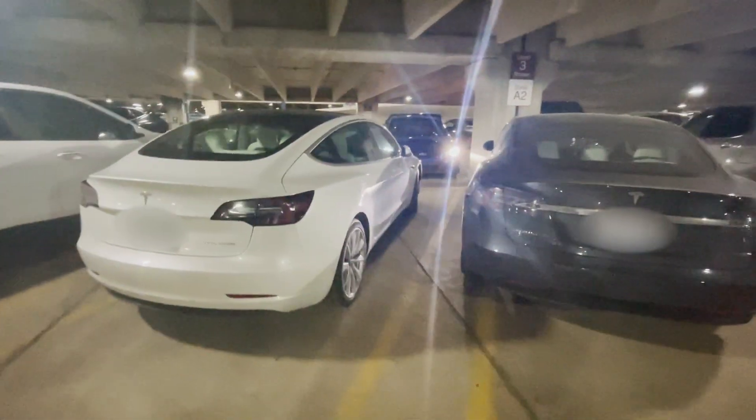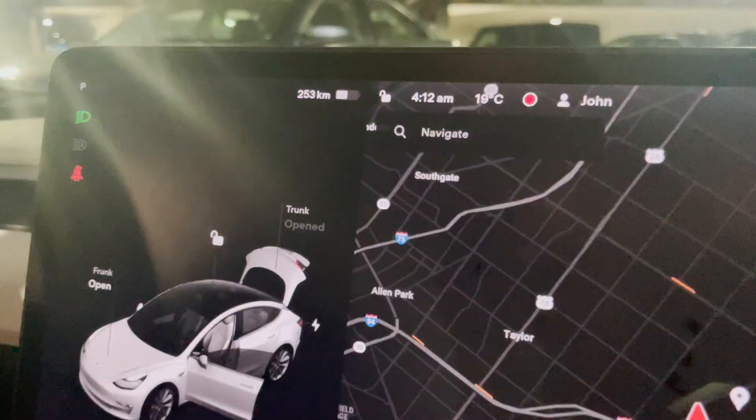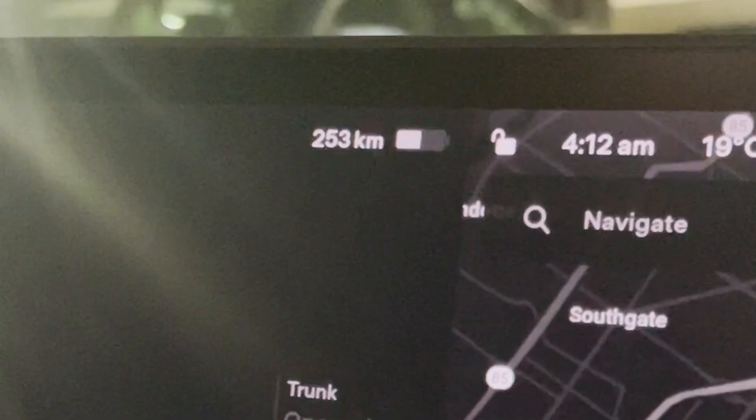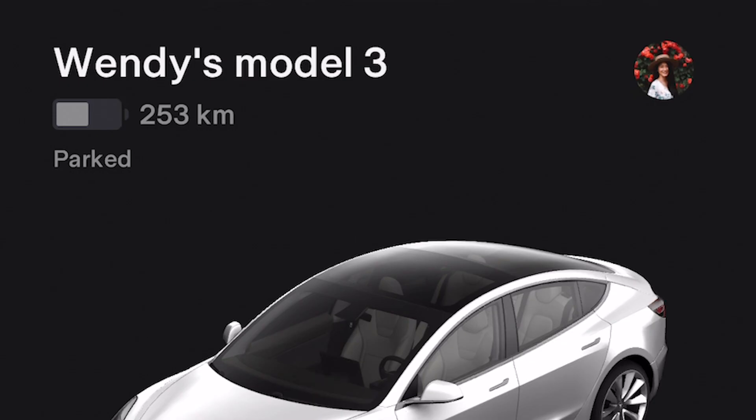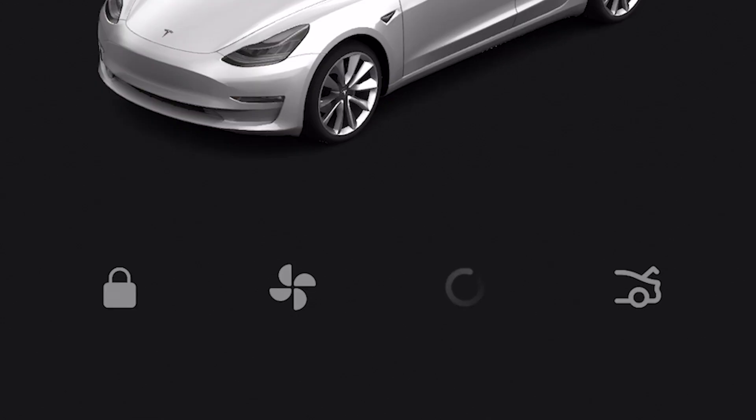This is my first time parking my Tesla at the airport for an extended period of time — exactly 12 days. I'm parked and starting with 253 kilometers. For the next 12 days I'm turning everything off, including sentry mode, as well as canceling the app running.